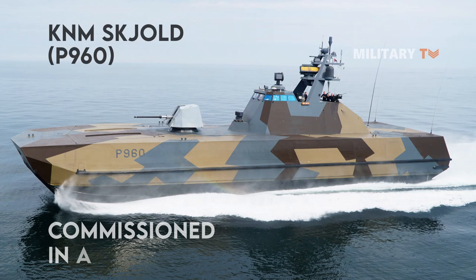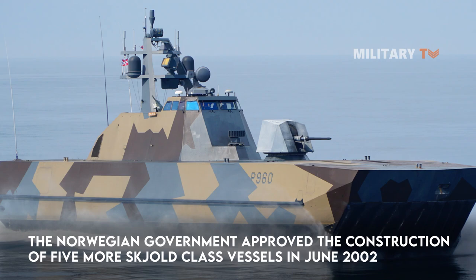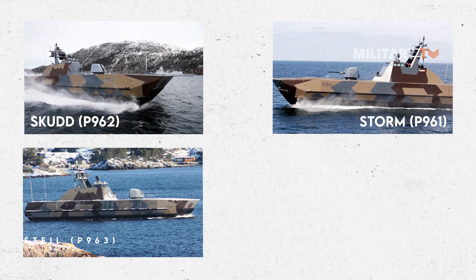The first-of-class ship was the KNM Skjold P-960, which was commissioned in April 1999. The Norwegian government approved the construction of five more Skjold-class vessels in June 2002, and contract negotiations were concluded in July 2003. The other five hulls include the Storm P-961, the Skudd P-962, the Steil P-963, the Glimt P-964, and the Gnist P-965. These ships were constructed at the Umoe-Mandal shipyard.